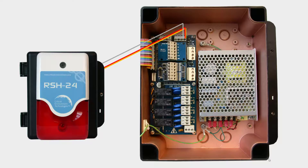The FCS also offers two 24VDC connections for remote horn-strobe combos such as the RSH24VDC.